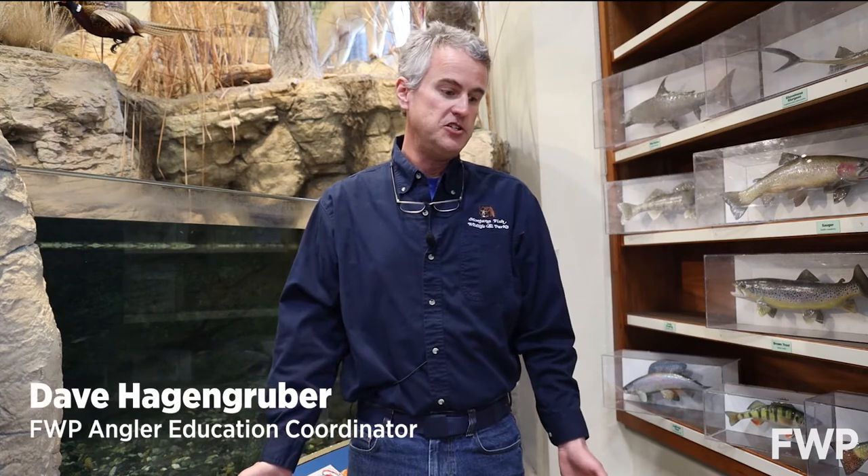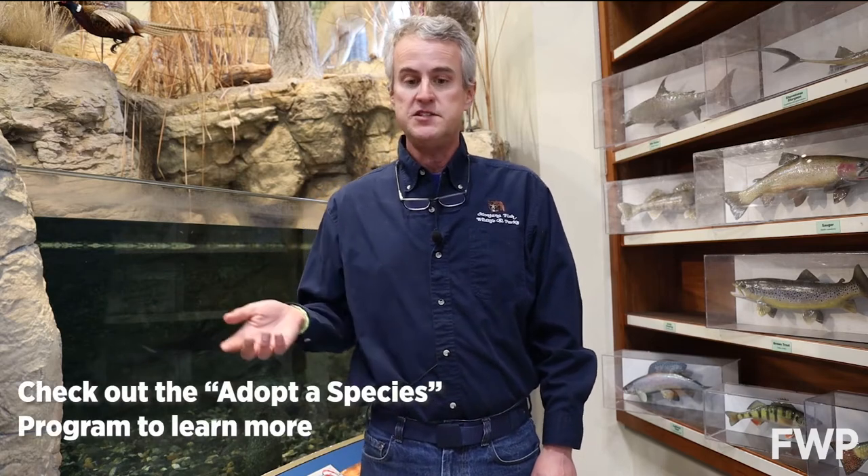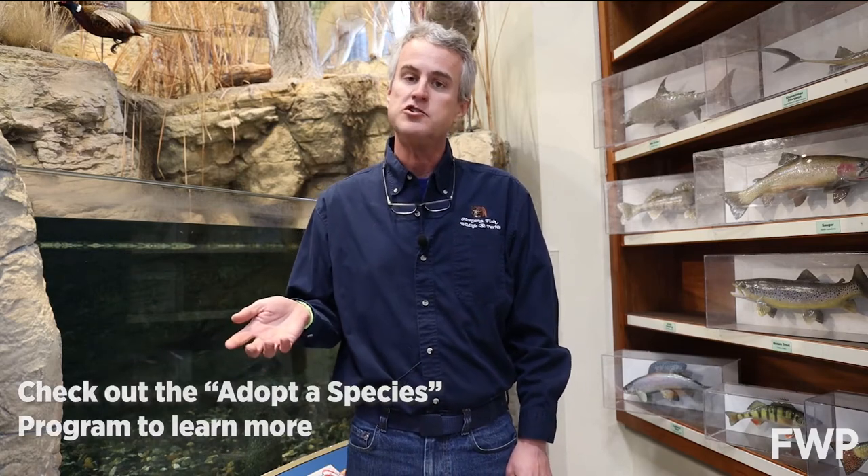Hi, welcome to another Wildlife Wednesday. For today's edition we are deep within the confines of what we're going to call the fish cave here at Montana Wild. We're here today because we've been doing some short videos for some of the elementary schools in town that have adopted fish. And our focus of today's video was catfish, so we thought we'd quickly talk about the catfish family here in Montana and give you a little update on what's happening with our catfish.